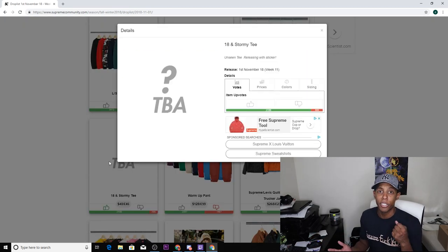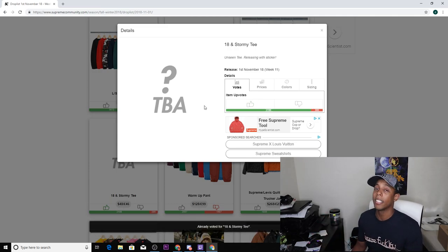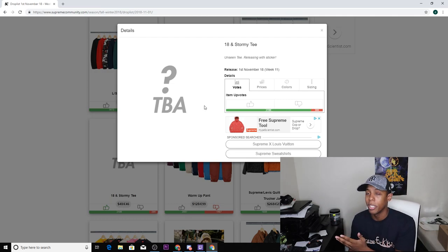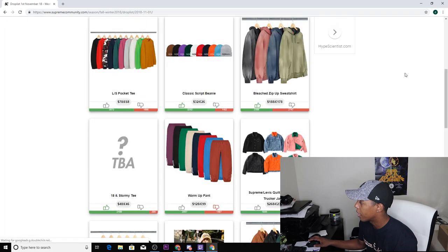Next up we have the Stormy Daniels tee, and to me this is going to be the low-key killer piece of the week. If you're gonna go for one thing this week, 100% go for this tee — I think it's going to do tremendously well and be the killer tee of this week. It's going to cost $48 because it's a charity tee; normally it'd be like $32 but since it's charity they bump it to $48. For resell you should make at least double what you paid for it.